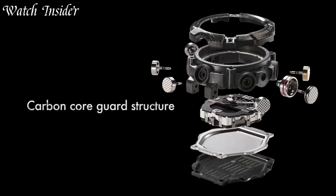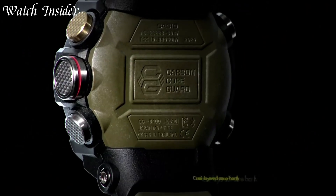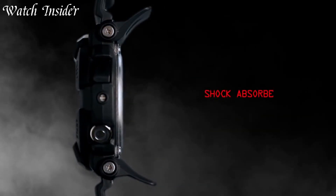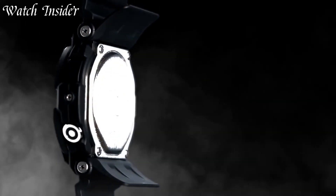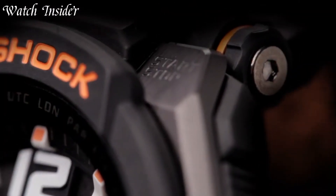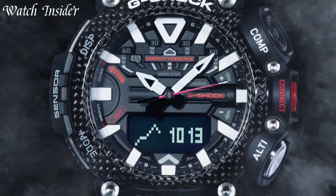With a variety of models available, including solar-powered and Bluetooth-enabled options, there's a G-Shock to suit every style and need. Whether you're diving, hiking, or exploring the great outdoors, a Casio G-Shock watch will keep up with you for years to come.